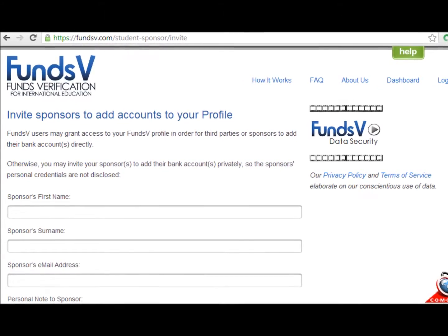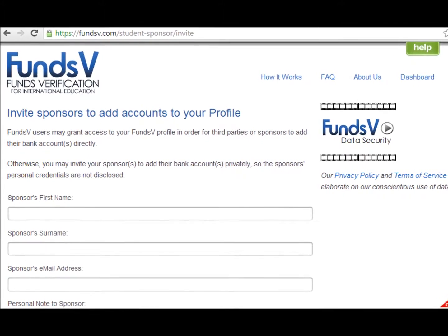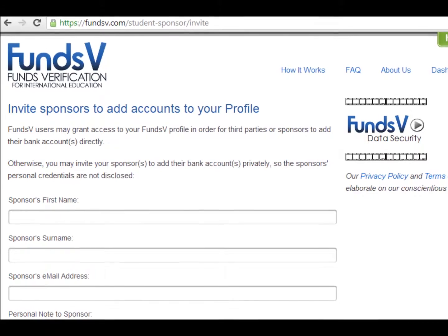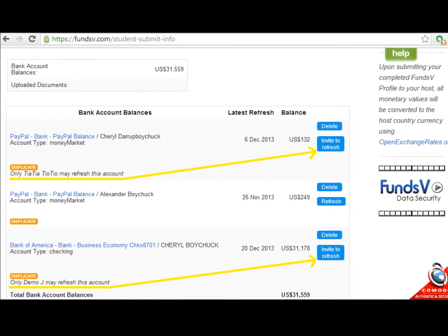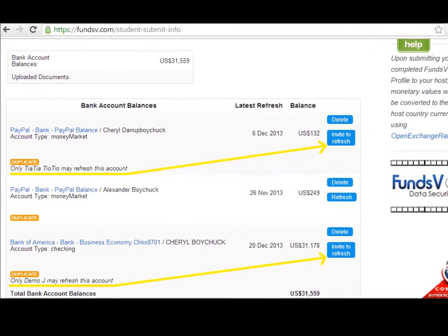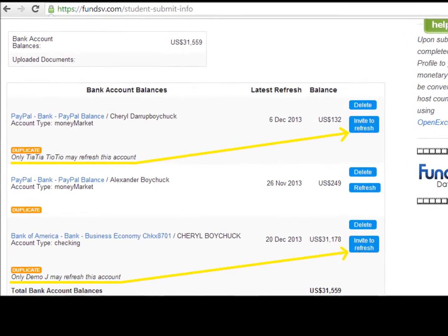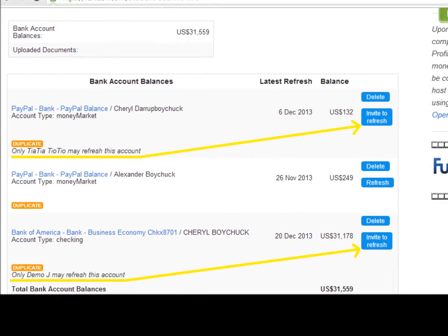Student users of FundsV may easily send requests to their sponsors, inviting them to add their online banking data to the student's FundsV profile. The student does not have access to the sponsor's passwords or full bank account numbers, nor does the student have the authority to refresh that sponsor's account balances.